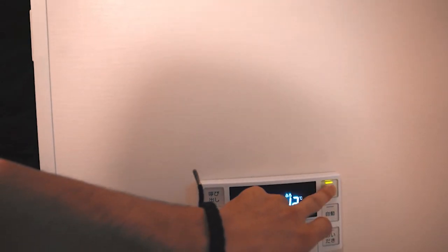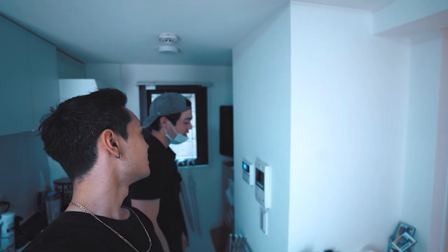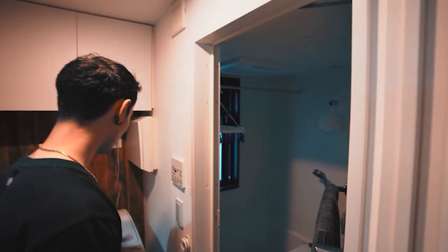You can turn the intercom off if you want to talk to someone. I've never actually pressed that button before, but if I were to slip, fall, and hit my head and couldn't get up, I think I just press that button and somebody would come save me.